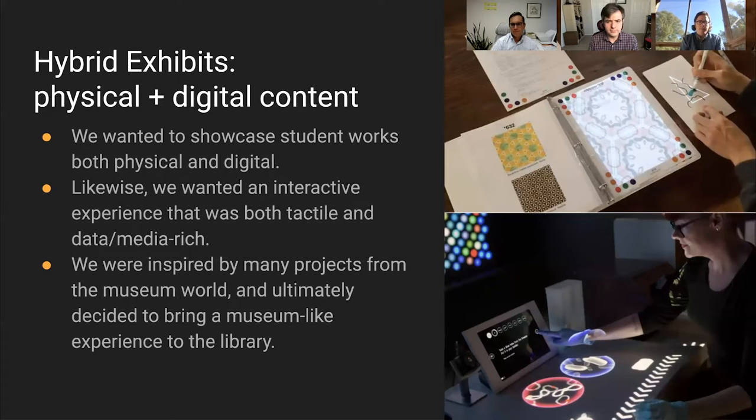Another concept in our vision is hybrid exhibits, showcasing physical and digital content. We wanted an interactive and tactile experience that was also data and media rich, able to show student work in any form. We were inspired by projects from the museum world and ultimately decided to bring a museum-like interactive experience into our library.